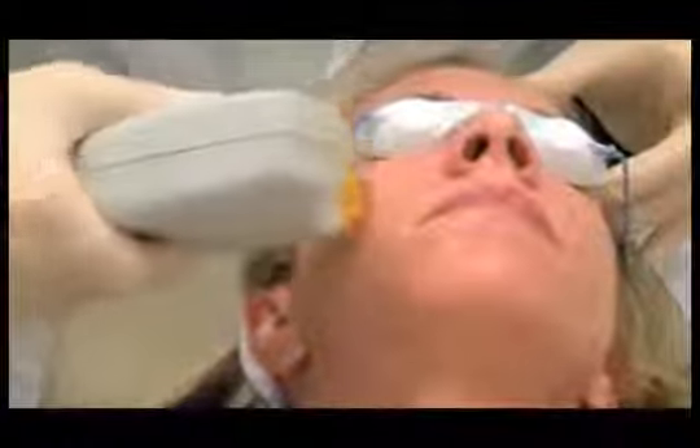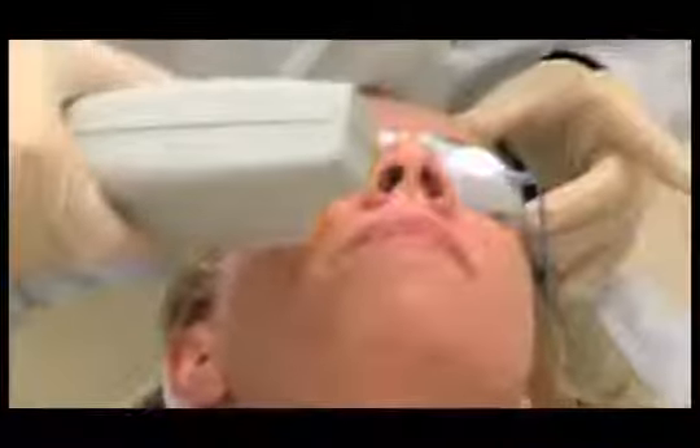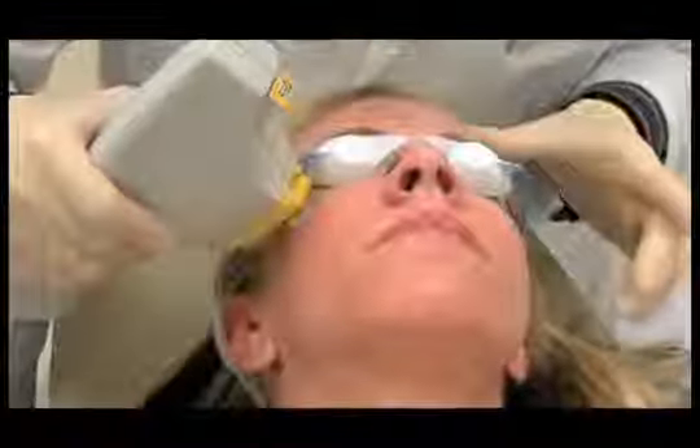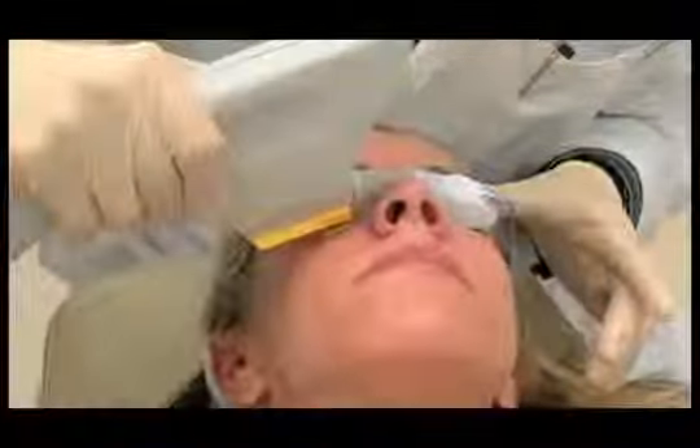BBL is a minimal downtime procedure. In most cases, you'll be able to apply makeup, return to work and resume most normal activities right away. It's not something that makes it so unsightly that you can't go out. I go out in public the next day.